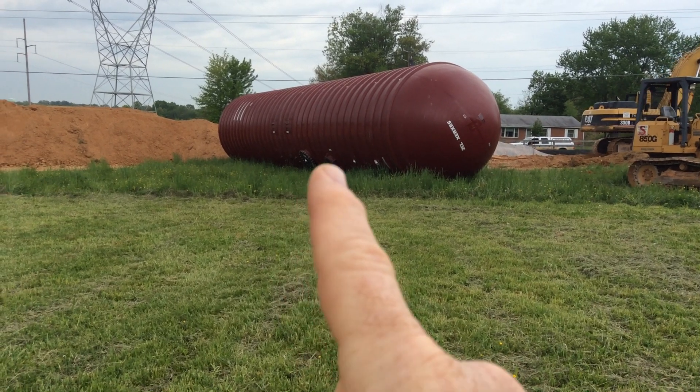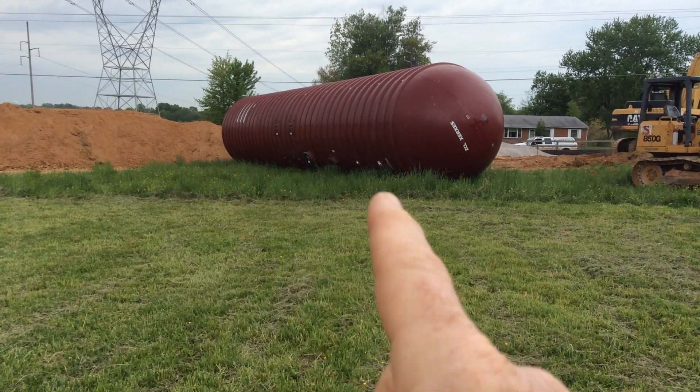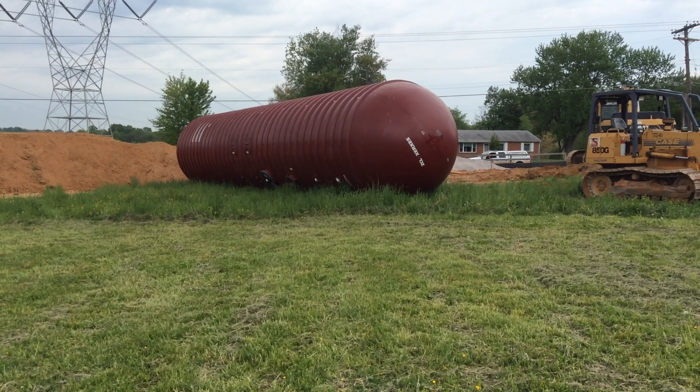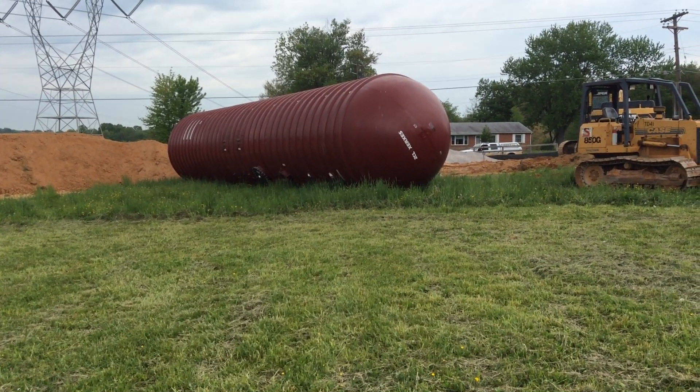It's kind of turned on its side. This will be the top down there. There's the manway. There's the porch for the pipes and all that. And you'll get to see what it looks like after it's installed.